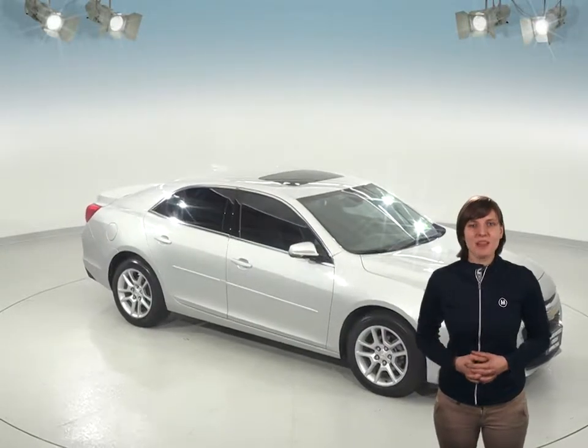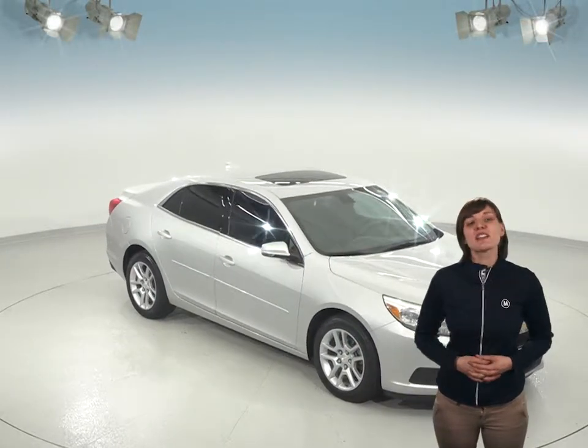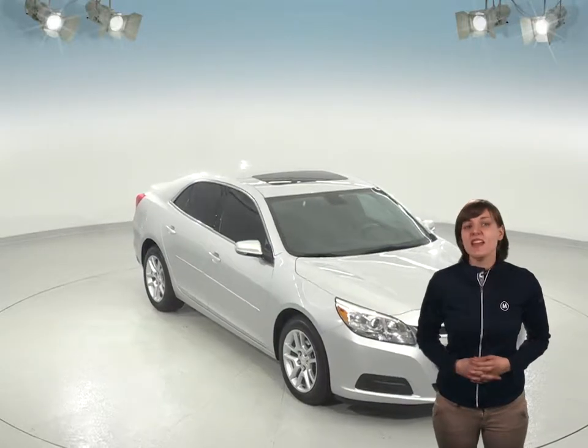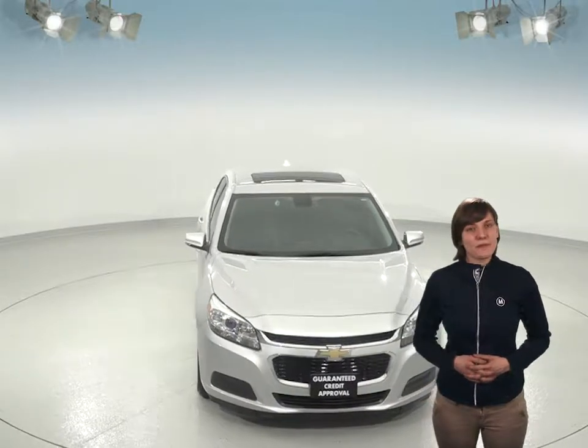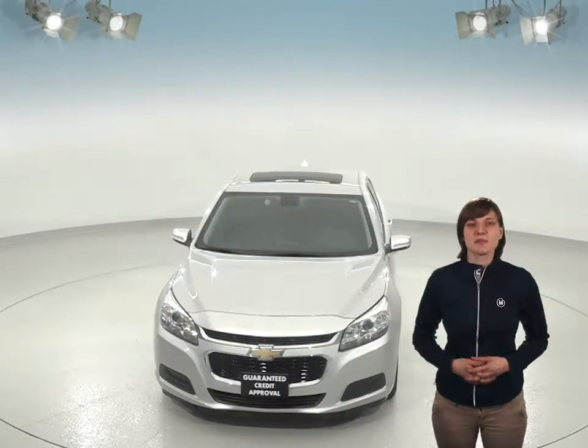This silver ice metallic 2015 Chevy Malibu will make an excellent everyday driver, especially since it gets such great gas mileage. In fact, this car can get up to 36 miles per gallon on the highway. That's probably thanks to its Ecotec 2.5 liter engine with a 6-speed automatic transmission.